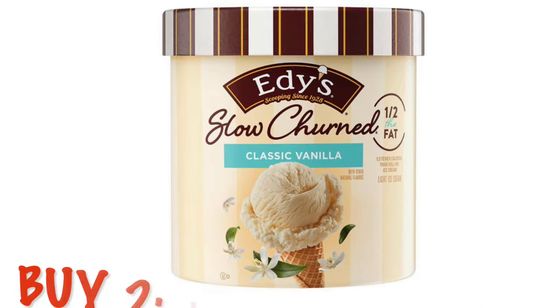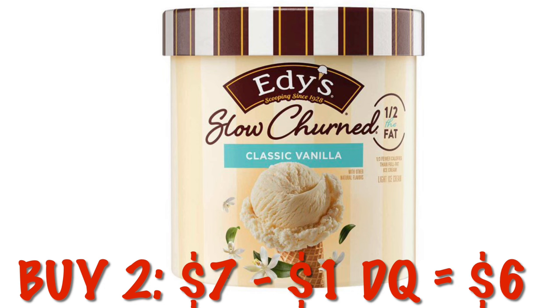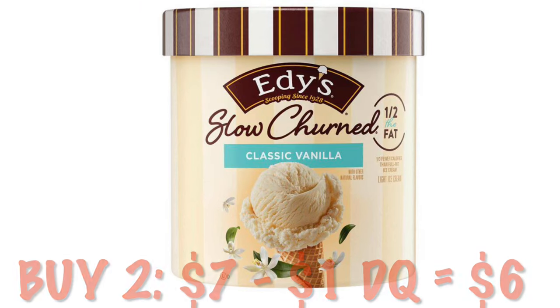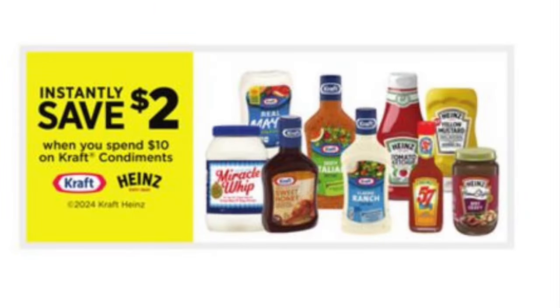We can grab ice cream this week two for $6 — they're on sale for $3.50 and we have a $1 off two coupon, so $7 minus that $1 digital leaves us paying $6 for two. We have instant savings on Kraft and Heinz condiments: spend $10 and you'll instantly save $2. I'm not sure what all is included, so start by scanning what is pictured and make sure it attaches in the app.